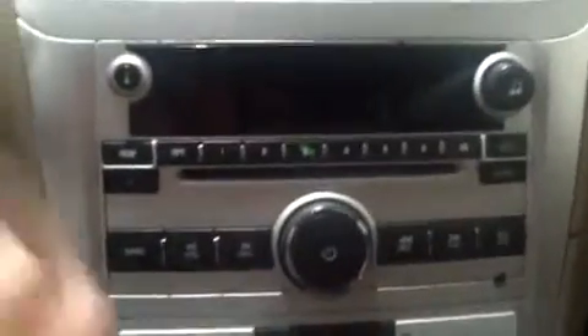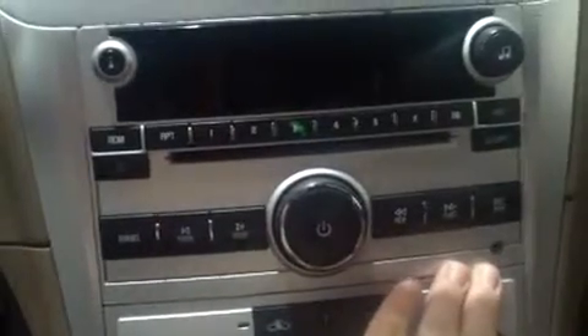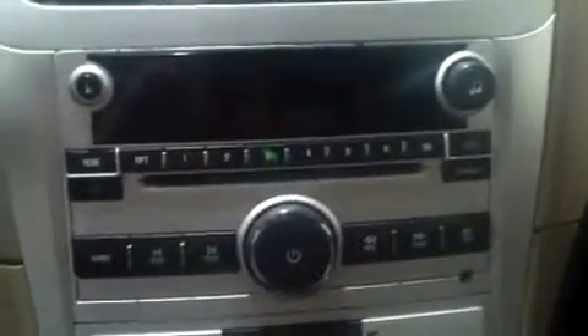Here we have an AM/FM radio with a CD player and an auxiliary port. The auxiliary port allows you to plug in a cell phone or an MP3 player to listen to your digital music through the car speakers. Below that we have climate control. The dash is really easy to read — just a basic couple of gauges.